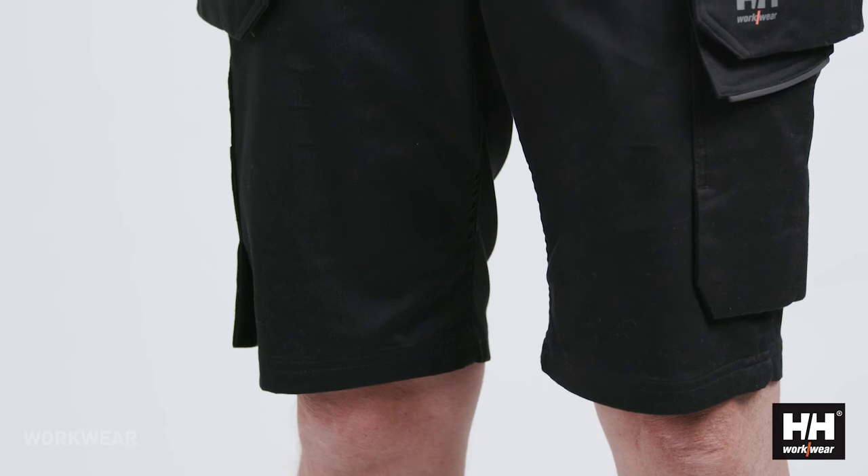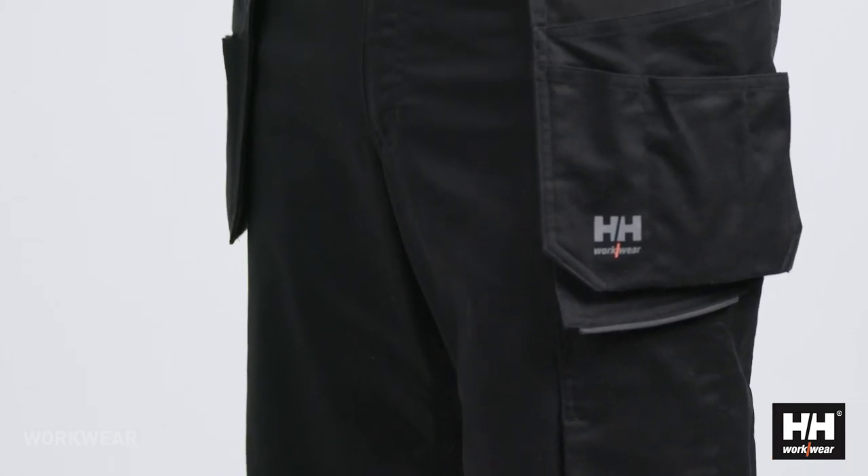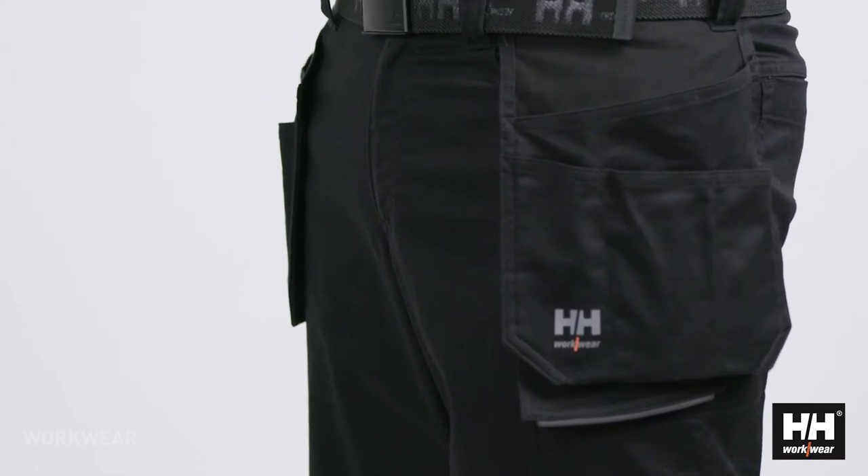We have added some reflective piping to increase visibility in darker environments and once again to increase safety at the workplace.